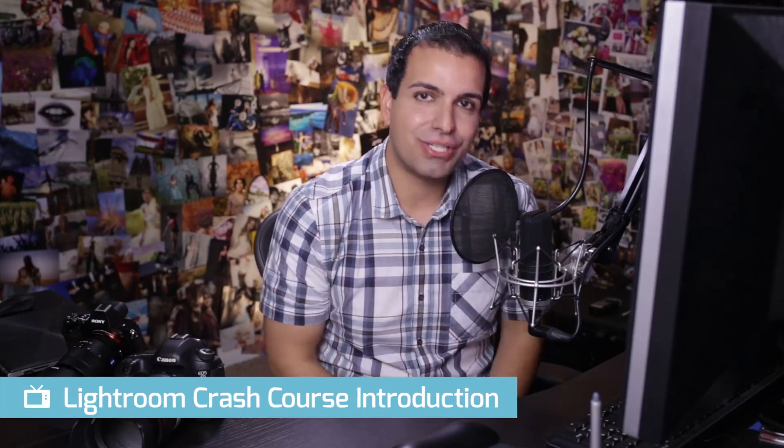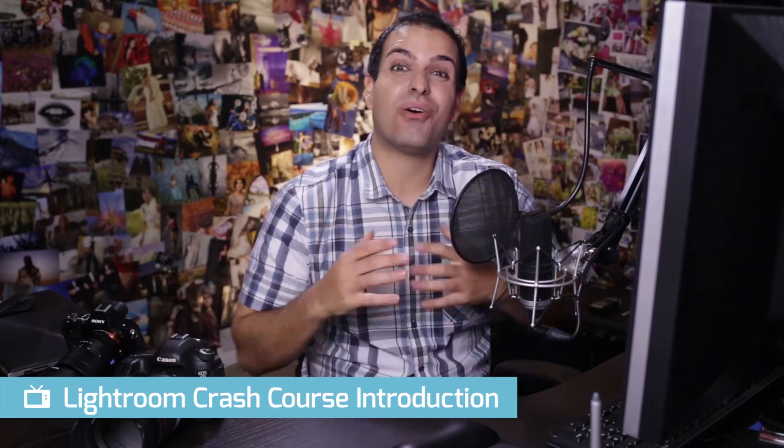Welcome to the FStoppers How to Use Lightroom Workshop. This is the ultimate crash course when it comes to really jumping into Lightroom and hitting the ground running, creating amazing images.